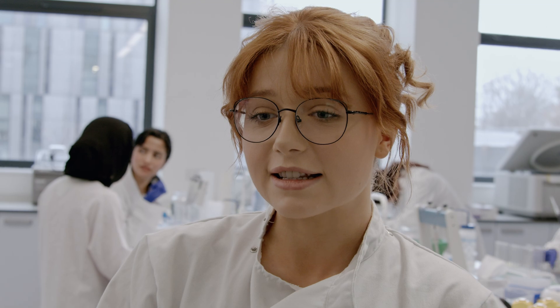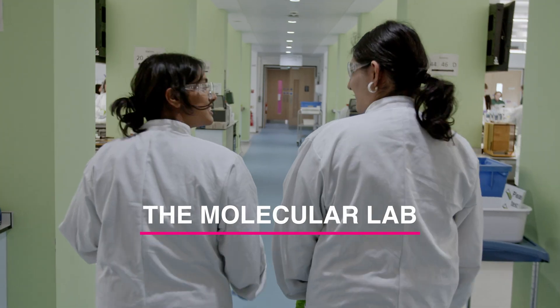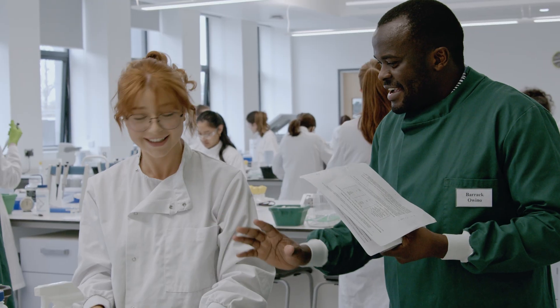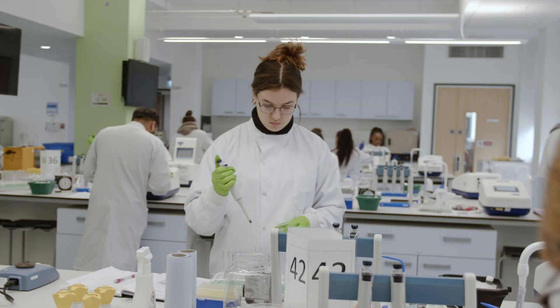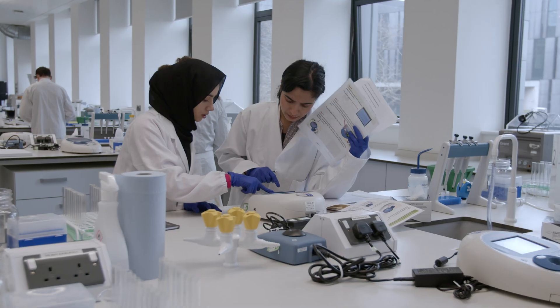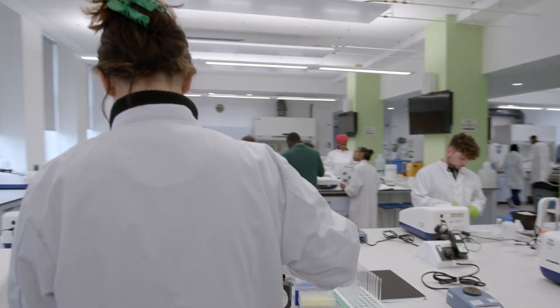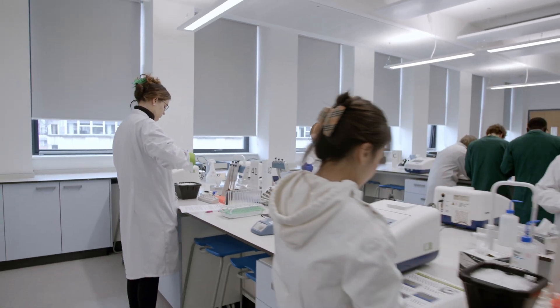I love to work in groups and there's definitely enough space to do that, and we can walk around and talk to people. You get to practice techniques that we will use one day, so it's all really current and up-to-date. The kit is amazing and it's actually exactly what is used in the labs at the hospitals.